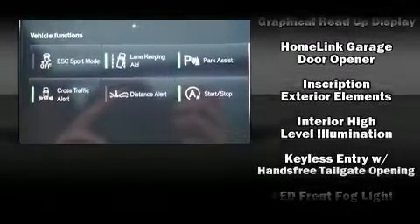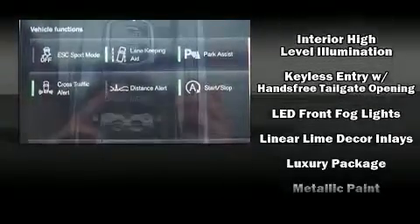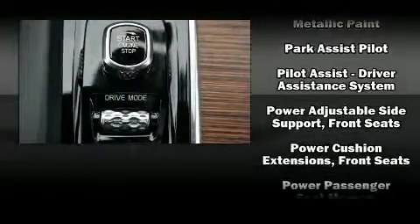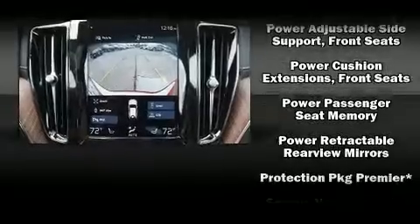It also features heated door mirrors, a blind spot sensor, and power seats. For drivers who enjoy the natural environment, a power moonroof allows an infusion of fresh air.